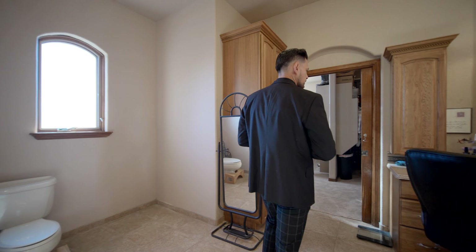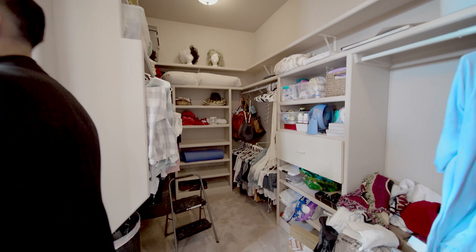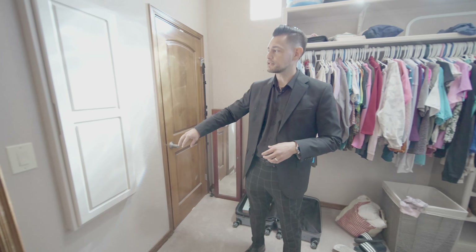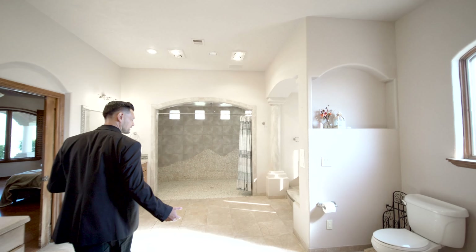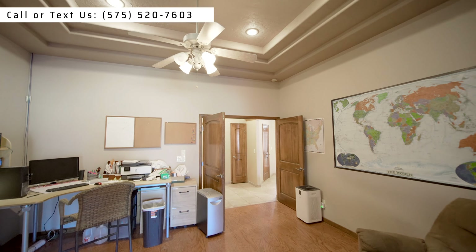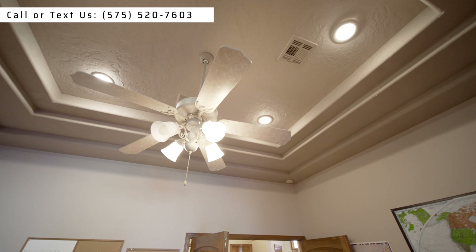You have the primary closet with his and her space, plenty of lighting, a skylight, privacy glass windows, and plenty of lights as well. Then you have your closet-in-the-closet and an ironing board. You don't see ironing boards that often anymore. Look at this pocket door — I don't think I've seen that many here.